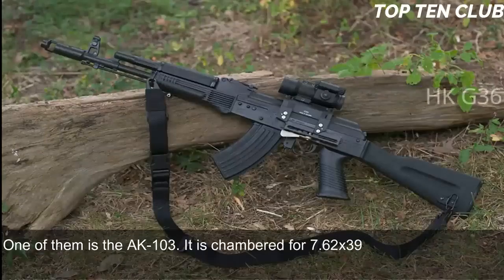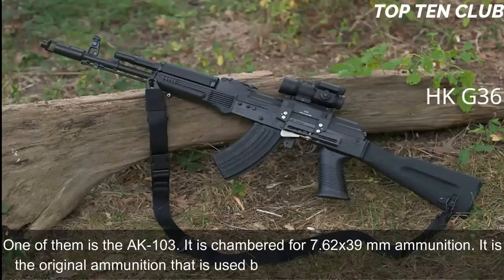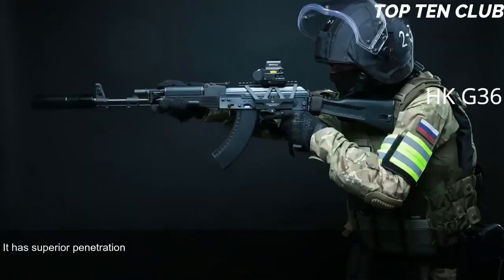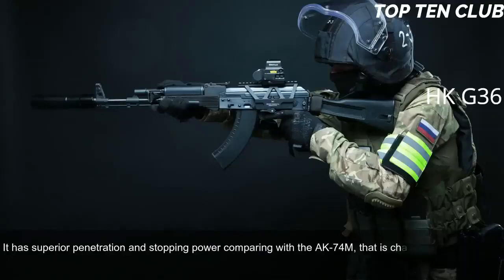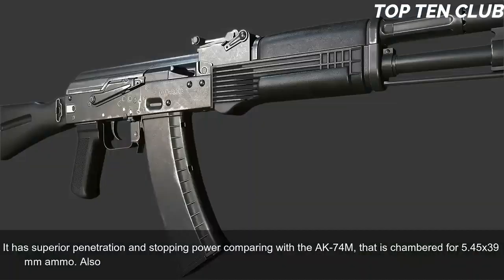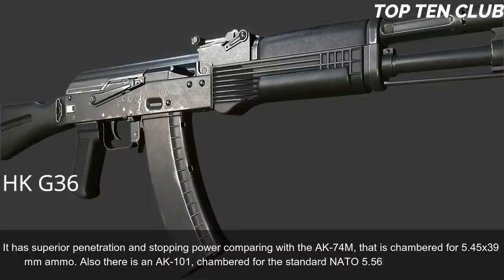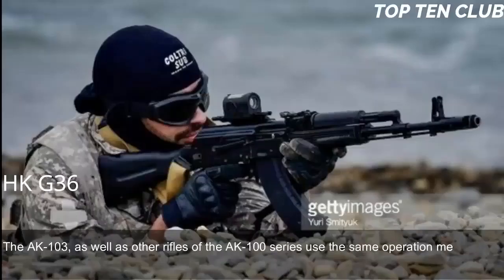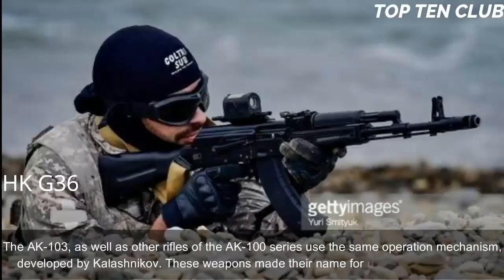The AK-103 is chambered for 7.62x39mm ammunition — the original cartridge of the legendary AK-47 — which has superior penetration and stopping power compared to the AK-74M, chambered for 5.45x39mm. There is also an AK-101 chambered for standard NATO 5.56x45mm ammunition. The AK-103 and other rifles of the AK-100 series use the same operating mechanism developed by Kalashnikov, and these weapons are renowned for unsurpassed reliability.